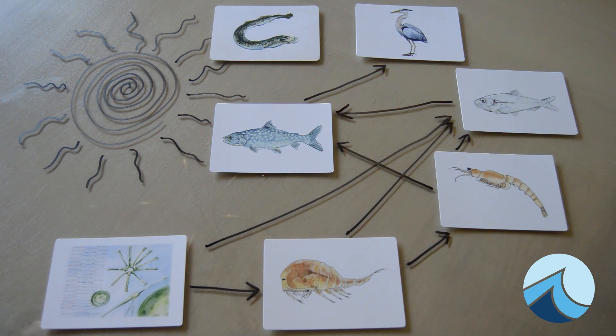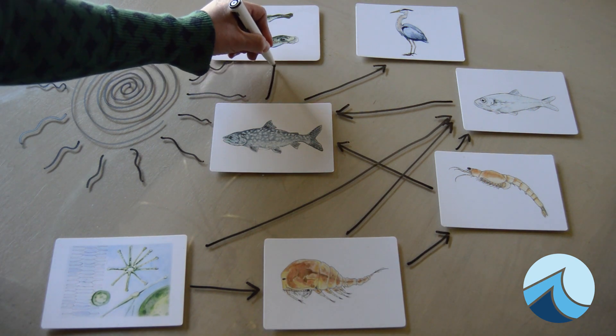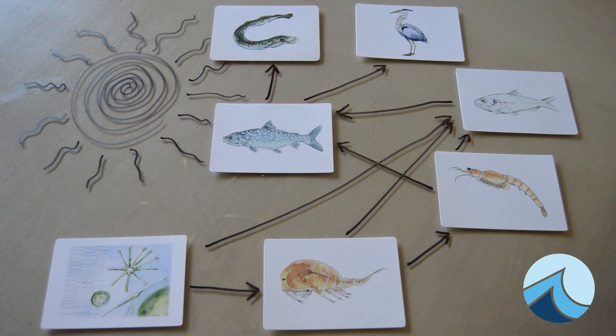Sea lampreys also kill or injure lake trout and other fish. Unfortunately, no Great Lakes fish or birds eat the sea lamprey, which helps them to survive. This week I want you to learn more about the amazing native species that live in the Great Lakes and a few examples of how invasive species have affected the fantastic food web of plants and animals that call the Great Lakes their home.